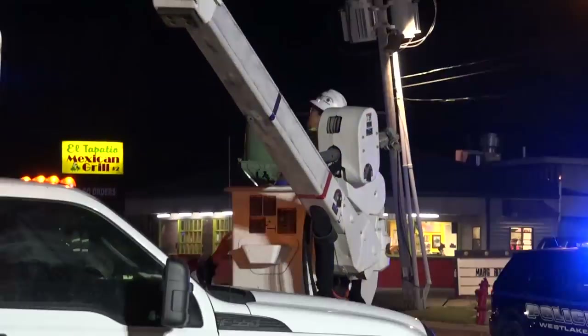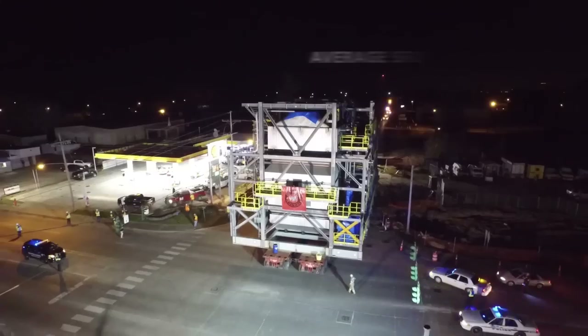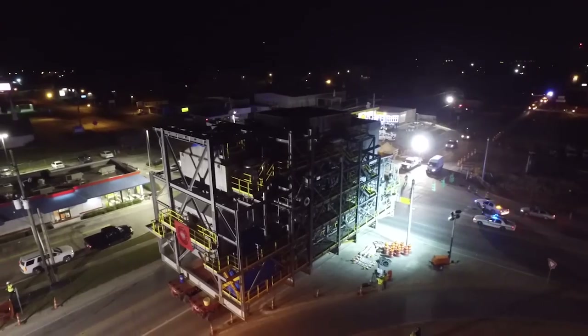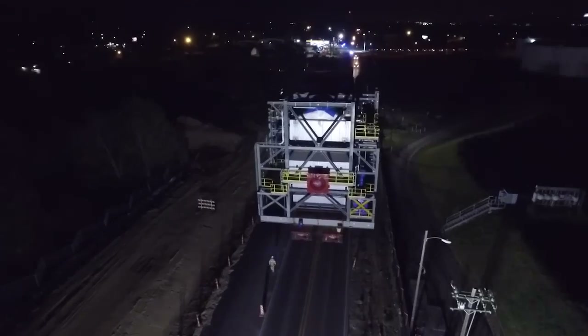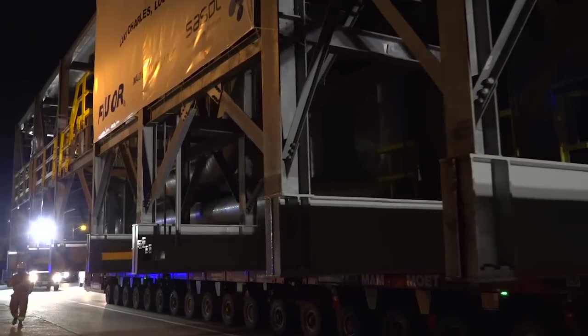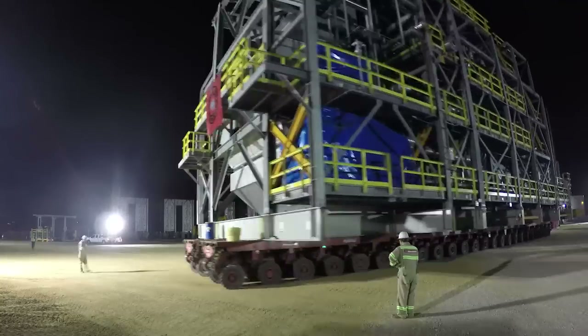Boiler A is the first of many heavy haul transports. It is a fundamental component of the facility and is located in the heart of the site. The design, construction, and delivery of this one unit involves thousands of people working countless hours over several years. We are proud of this milestone and look forward to many more.